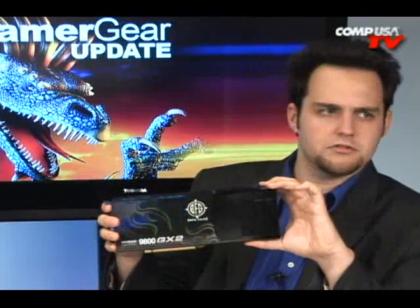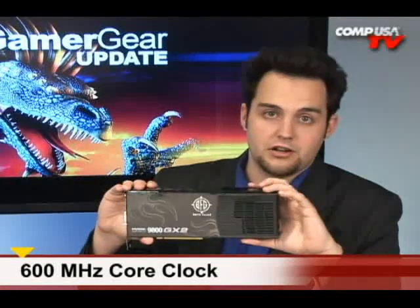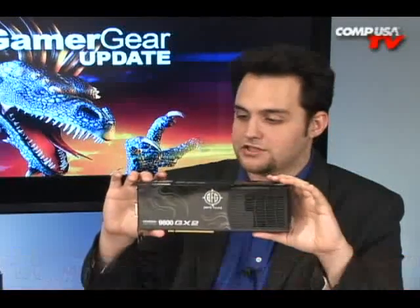Now let's talk about the specs of the card. This card has got a 600 MHz core clock, and that's on each one of the GPUs. It's basically like two G80 GPUs put together on one massive awesome card.